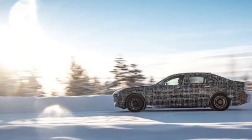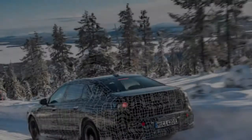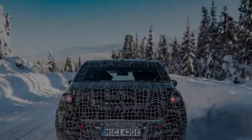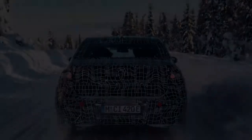The photos released by BMW show a pre-production model being put through its paces in the picturesque fields on the outskirts of Arjeplog, a town located a few miles from the Arctic Circle in Sweden.